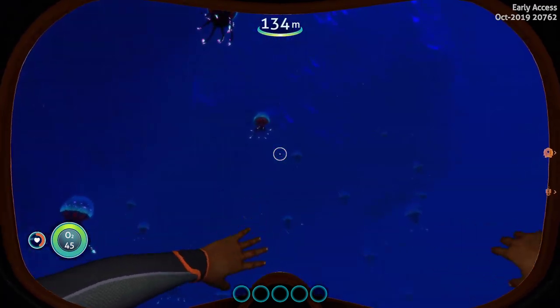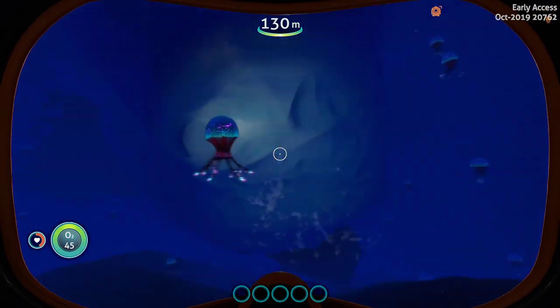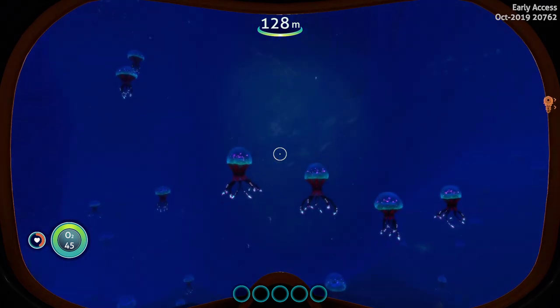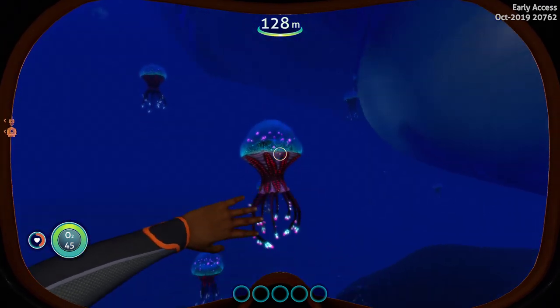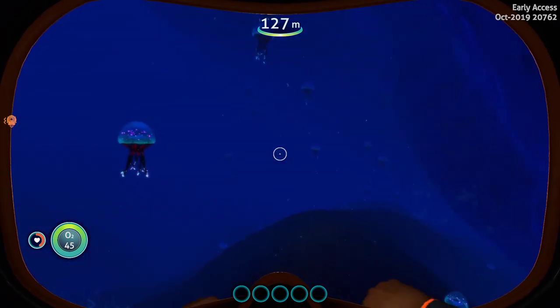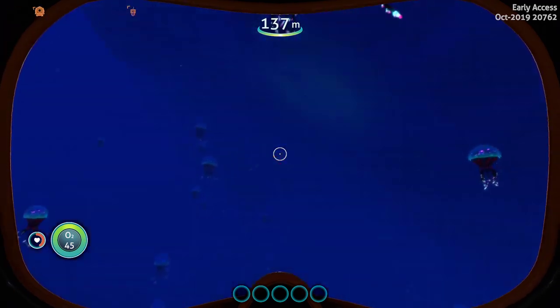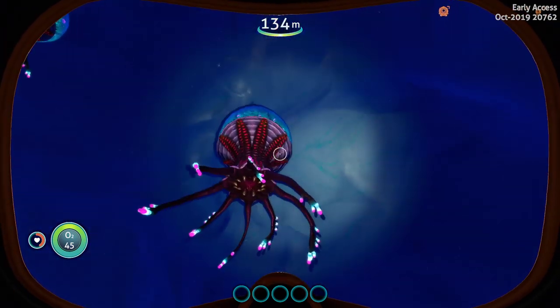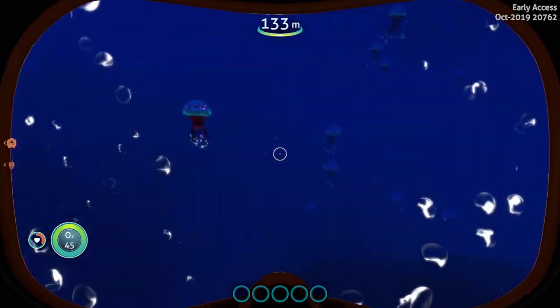There are jellyfish everywhere, so we now have another obstacle we have to avoid. I thought this was pretty cool — I'm glad they finally added them. This is the perfect place for them. You guys would enjoy the little shock treatment, but better quit that or I'm gonna die.